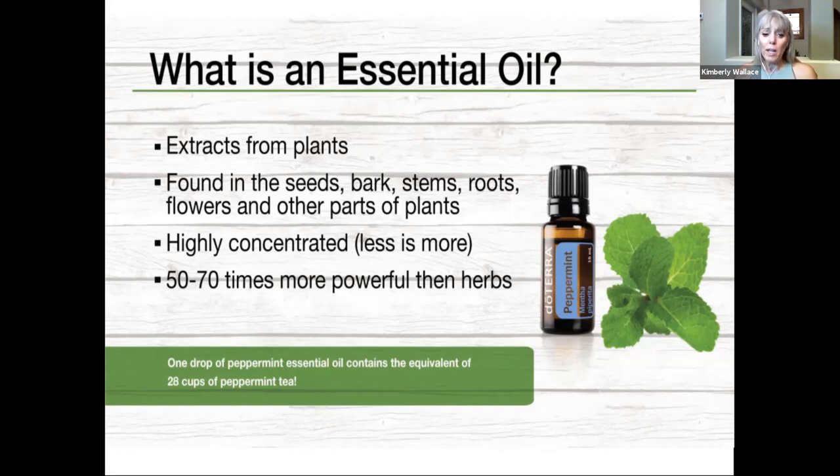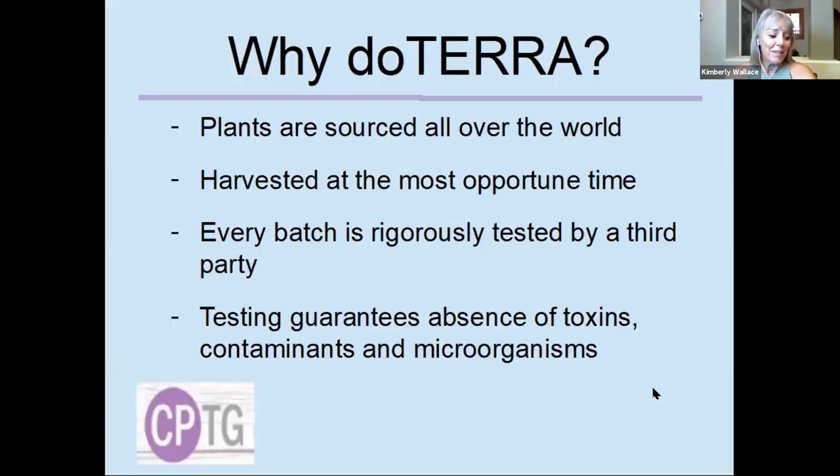Essential oils are highly concentrated — 50 to 70 times more powerful than herbs. One drop of peppermint essential oil is the equivalent of 28 cups of peppermint tea. Can you imagine if you had an upset stomach how much worse it would be if you had to drink 28 cups of peppermint tea? I love peppermint.